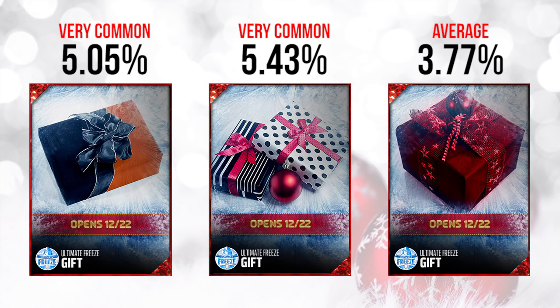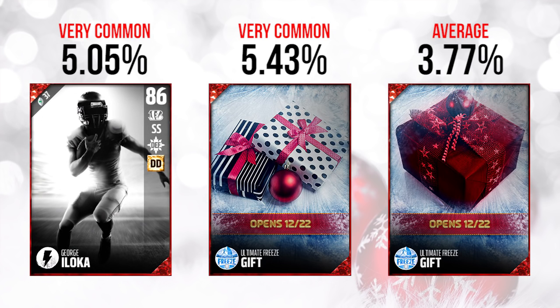The first three gifts today — the one on the far left was at an average pull rate of 5.05%, meaning it was very common. The one in the middle, people were saying from previous years used that exact graphic and was like a Bo Jackson. And on the far right, most people knew it was going to be something to do with flashbacks. The first gift, the one on the far left, was actually a George Iloka flashback card. This one is extremely disappointing — it's an 86 overall. Like, 86 overall? That's barely better than a base elite.